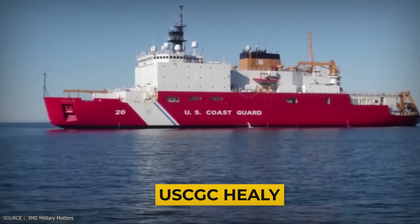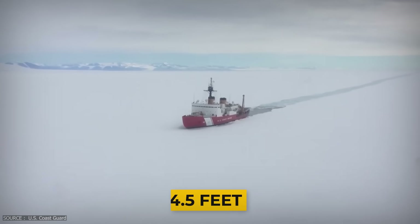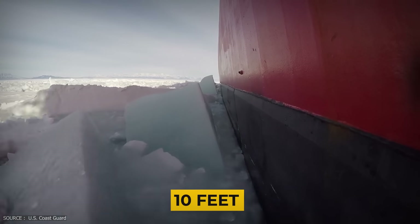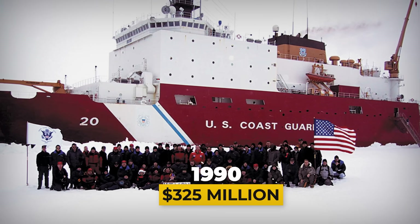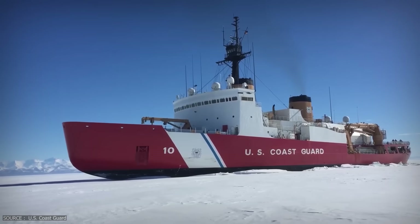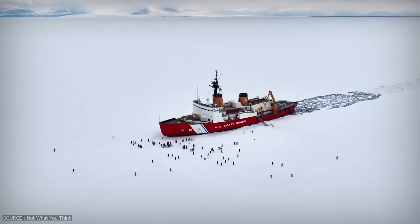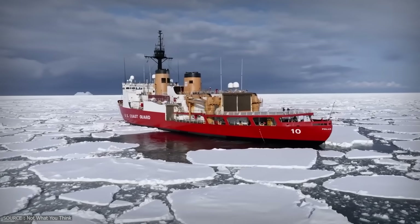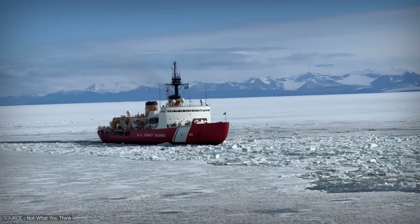The Healy is the US Coast Guard's flagship research icebreaker. It can break through 4.5 feet of ice continuously and up to 10 feet using backing and ramming techniques. Built for around $325 million in the late 1990s, it remains America's most capable Arctic vessel — and a reminder of how far behind the US has fallen in large-scale icebreaker construction. In 2015, it became the first unaccompanied American ship to reach the North Pole.